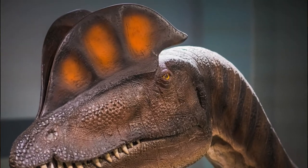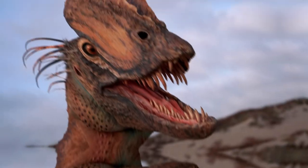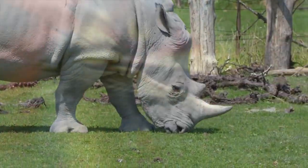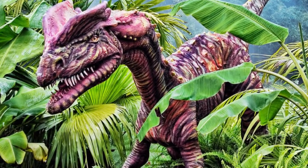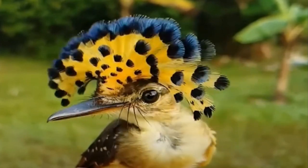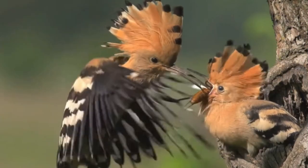Two slender, bony crests extended from its snout to behind its eye socket. Although the actual shape of these crests remains uncertain — because they were likely covered in keratin, the same material as rhino horns — it's believed they were probably brightly colored and served as an attention-grabbing display for potential mates. There's even a possibility that these crests had inflatable air sacs on top, similar to modern birds, to make them look more handsome.